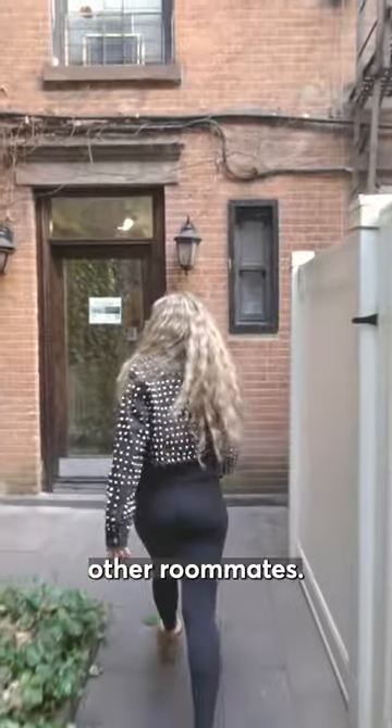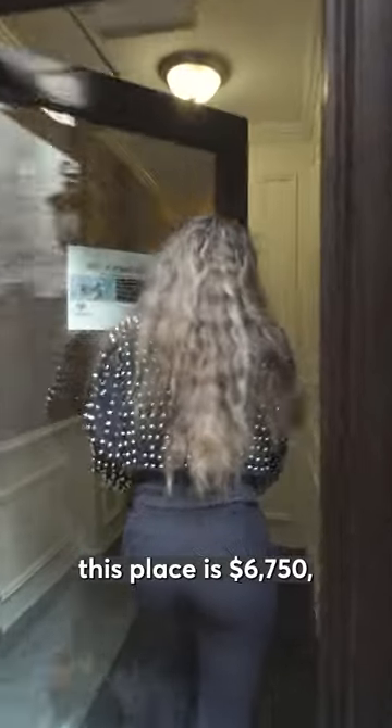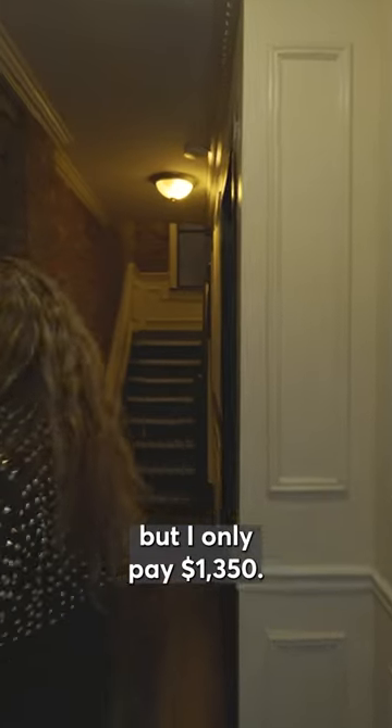I have four roommates. The rent total for this place is $67.50, but I only pay $13.50.